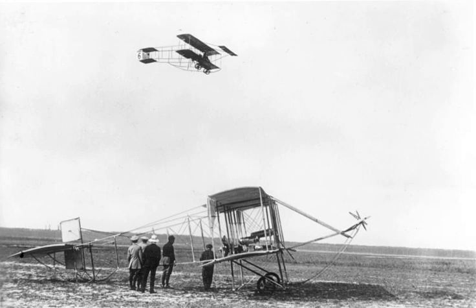Later that year he made a successful appearance at the Doncaster flight meeting, winning the prize for the greatest distance flown during the meeting. Meanwhile, he had started building an aircraft of his own design at Muzon in the Ardennes, where his family had a felt-making business.